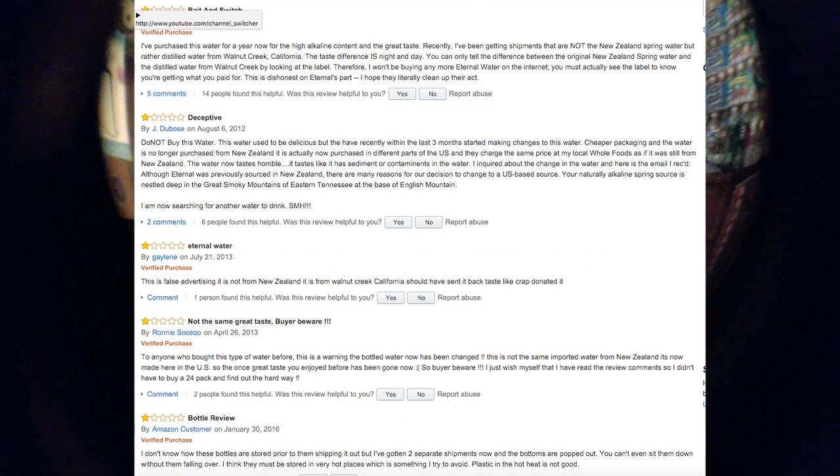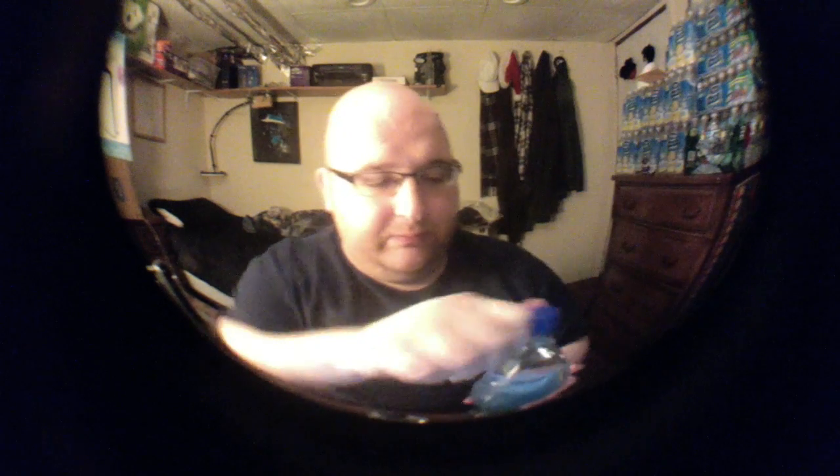Apparently Eternal used to be bottled in New Zealand, but they switched to a bottling factory in the United States. Even on the back of the bottle it says it's bottled in Springbrook Springs, New York — so it's not from New Zealand anymore. I think that's why this bottle has a lot of negative reviews online. But let's taste them and see which one's better.